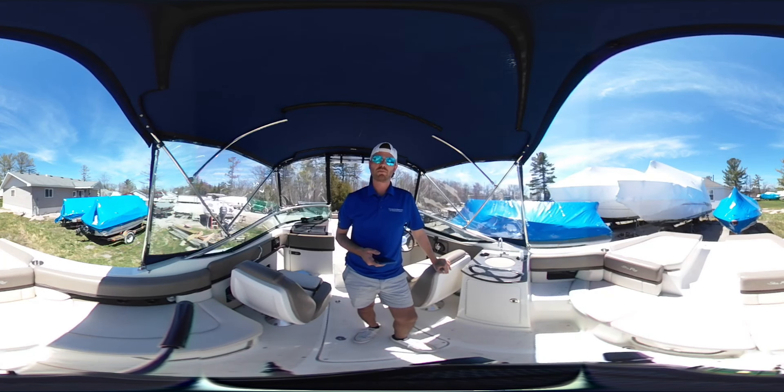Hi there, my name is Connor McNeil and welcome aboard this 2013 Sea Ray 250 SLX offered for sale by Georgian Bay Yacht Sales by United City Yachts. We're Canada's largest yacht sales network.